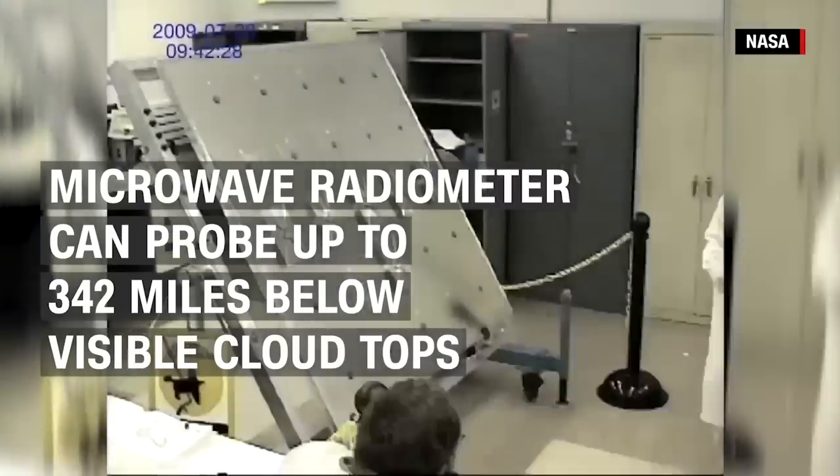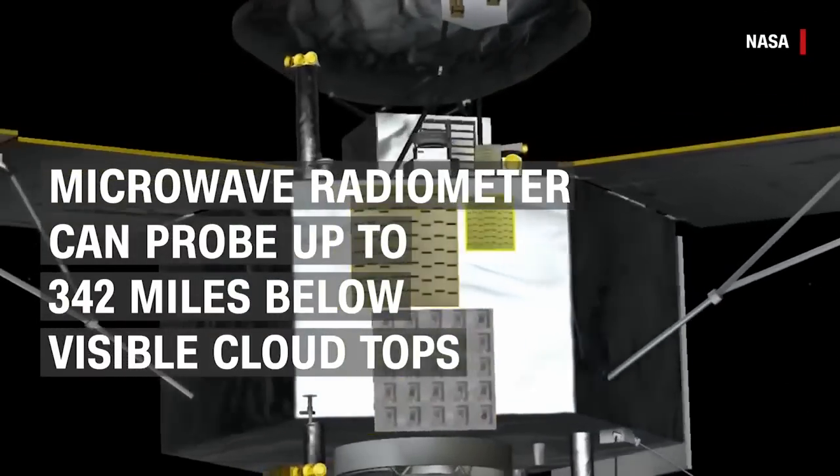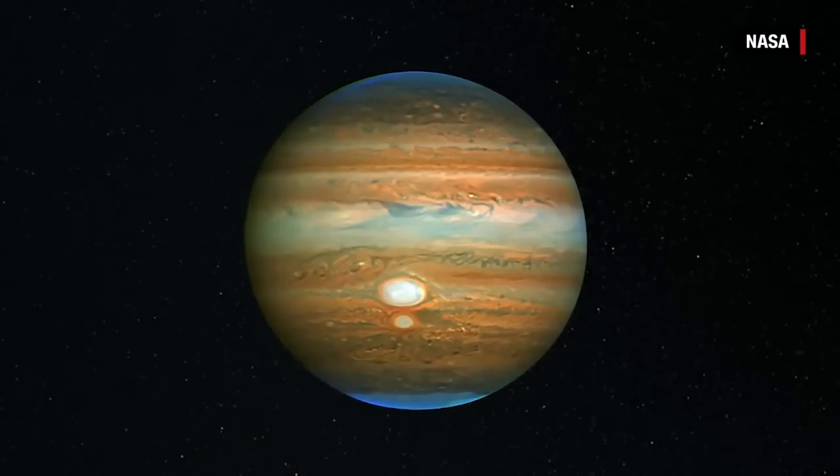One of Juno's nine instruments, the microwave radiometer, can probe up to 342 miles below the visible cloud tops to get a good look at the composition of Jupiter's atmosphere and measure things like how much water and ammonia is present.